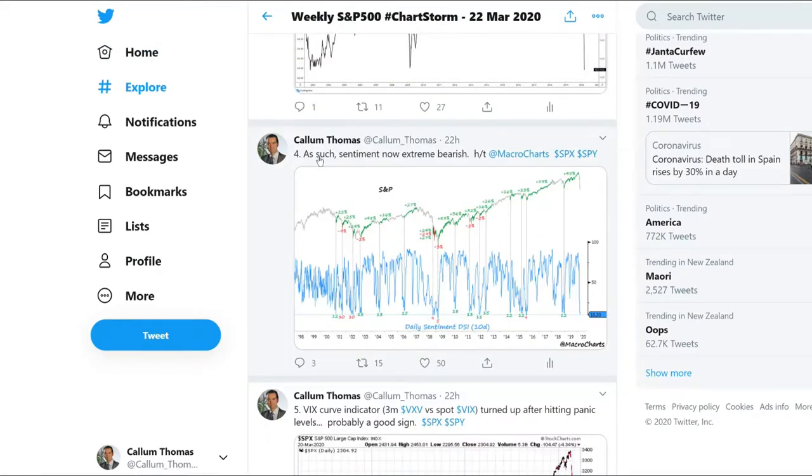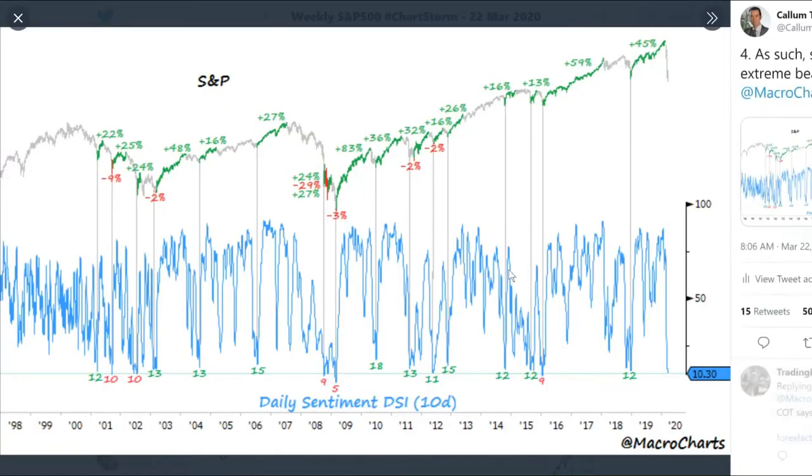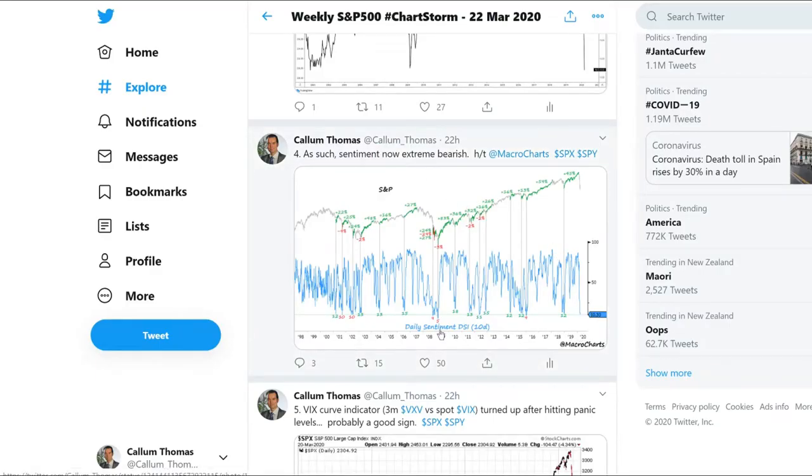As such, sentiment is now at extreme bearish levels. We can see here on the daily sentiment index it's gone from quite significantly optimistic to extremely bearish. When it gets to extreme bearish levels, the odds of a rebound — odds of some positive performance — go up.